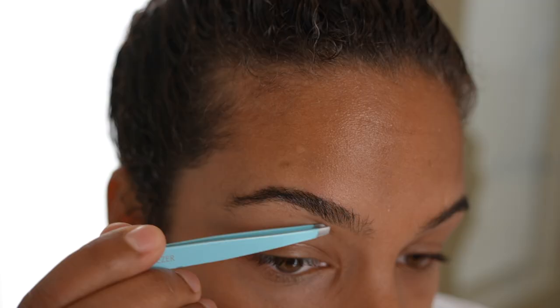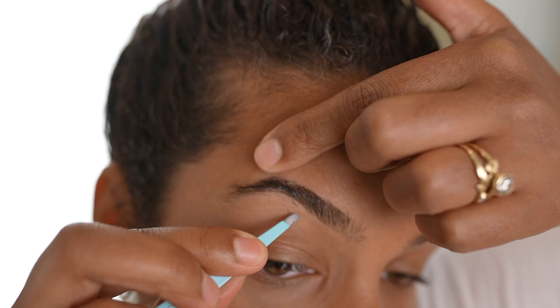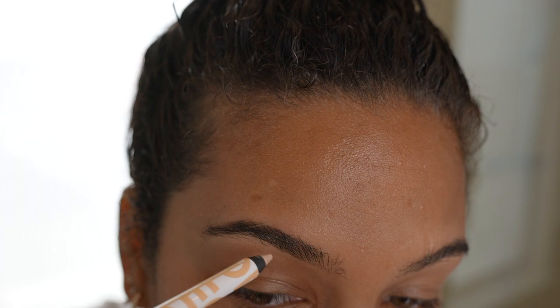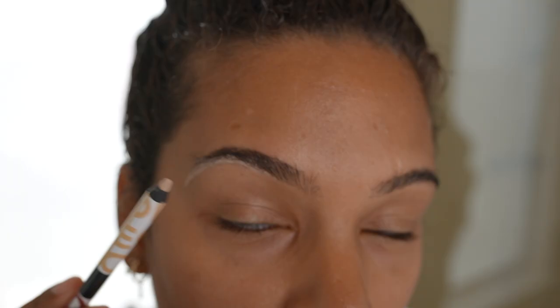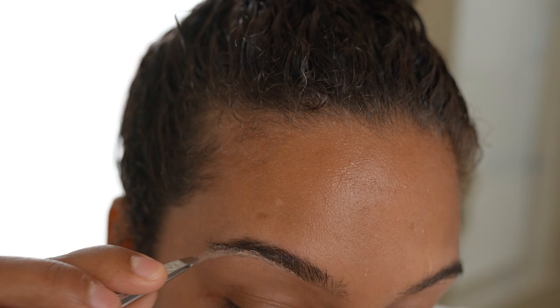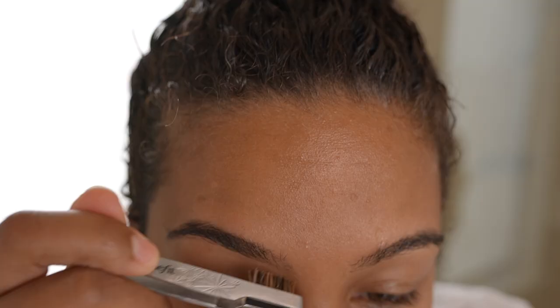I like to start by brushing my eyebrows up. I never pluck anything on top — it's not necessary, I just keep the natural shape. My hair used to grow all down here but no longer does because I've been waxing since I was 13 or 14, and even though I haven't waxed in over 10 years, that hair just won't grow back. I'm not changing my shape, just plucking the strays. If you're afraid of over-plucking, use an eyeliner to draw a line where you don't want to pluck past. When I pluck, I pull in the direction the hair is growing, not against it.